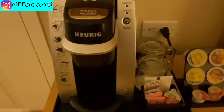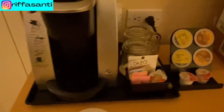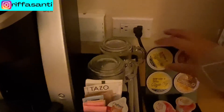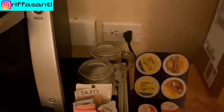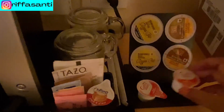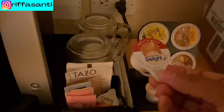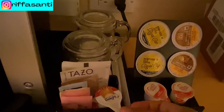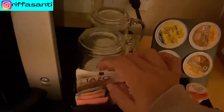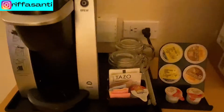There's a Keurig coffee machine here. They also provide you with some choices of coffee — basically two: decaf and Rainforest Bold coffee — with half and half, original and International Delight. There are also some choices for tea here, really nice. There's also a mini fridge here.